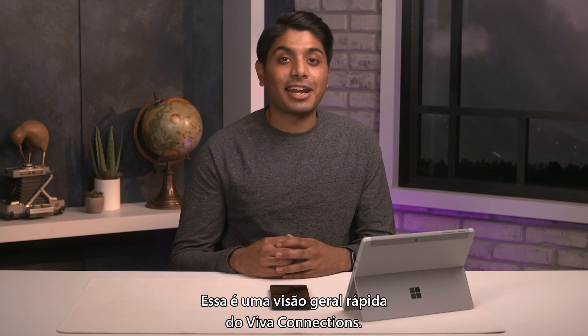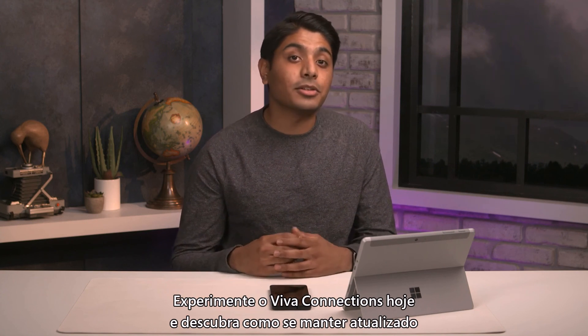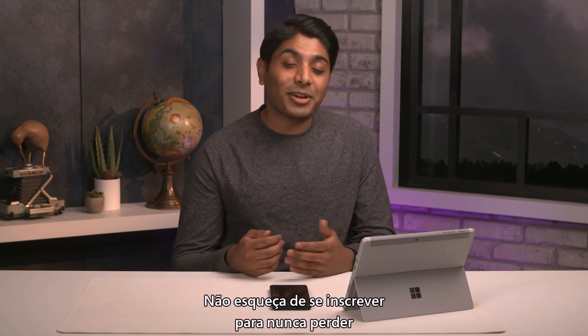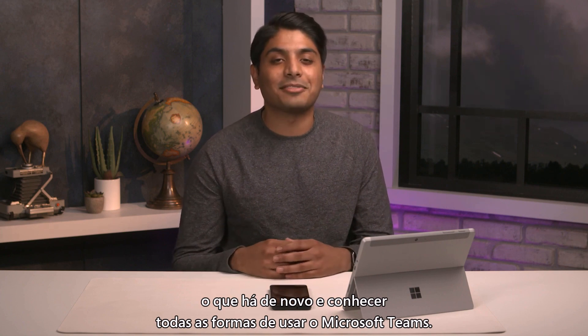And that's a quick overview of Viva Connections. Try out Viva Connections today and start exploring how you can stay up to date and complete key actions all from one place right within Teams. Don't forget to subscribe so you never miss out on what's new and explore all the ways you can use Microsoft Teams.